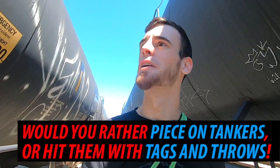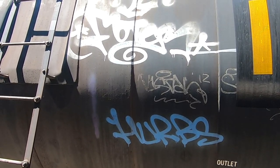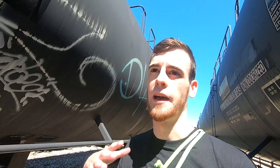I know I've asked this question before, but pieces on tankers — are they not the best thing in the world? Let me know in the comments. I think what it is about them is the black background on these tankers really helps a lot of pieces stand out an extra degree, and that sort of effect should not be underestimated.